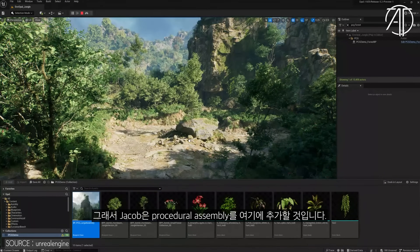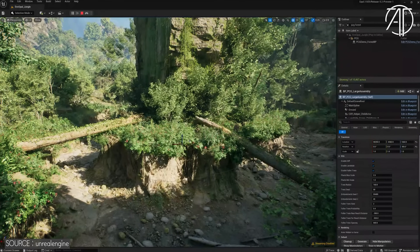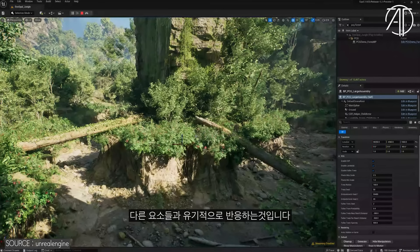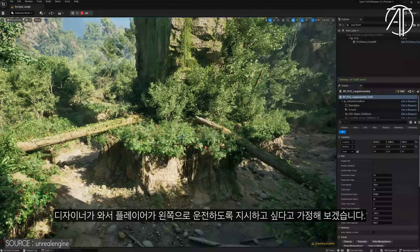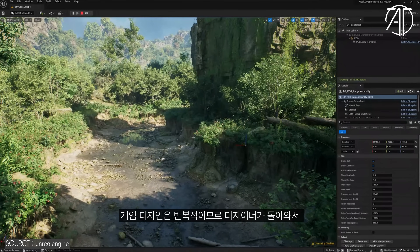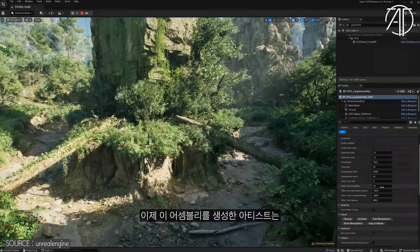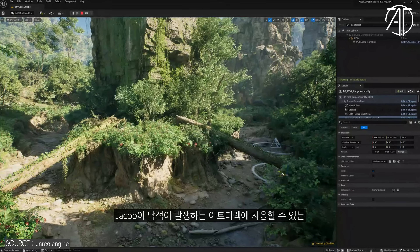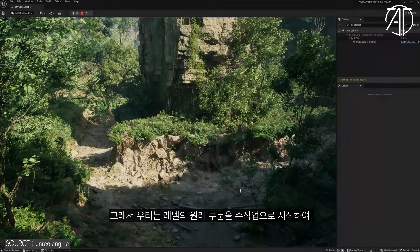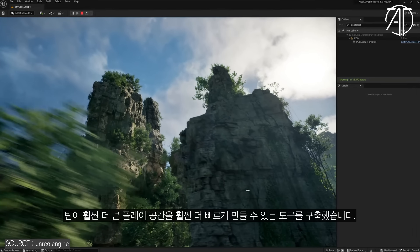Jacob's going to go ahead and add a procedural assembly to the world. The cool thing is that it communicates with other nearby procedural elements in the scene, like the creek bed. So let's say a designer wants to direct the player to drive to the left — Jacob can simply move the assembly to the right, and everything updates to accommodate that change. Game design is iterative, so let's say the designer comes back and wants to give the player the choice of going left or right again — Jacob can simply move the assembly back over. The artist who created this assembly also added handles that Jacob can use to art-direct where rock slides occur, allowing him to customize the piece and make it a little easier for the Rivian to drive by. We started by hand-crafting the original part of the level to set the visuals and art direction, then built out procedural tools that allowed the team to create a much larger play space much more quickly.